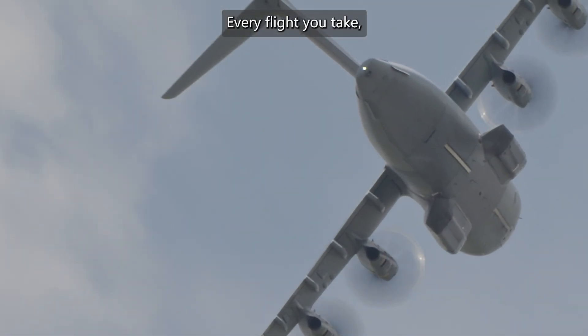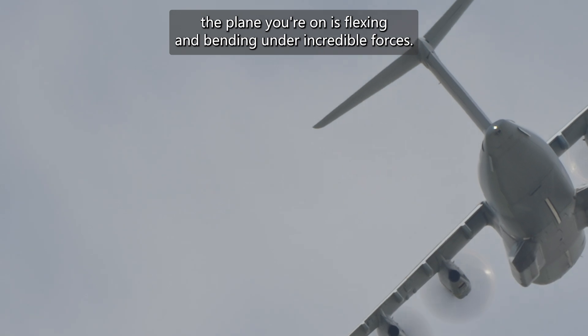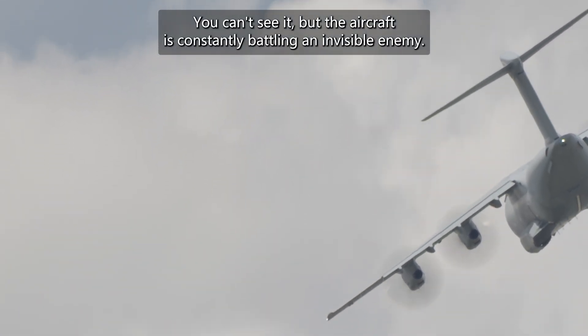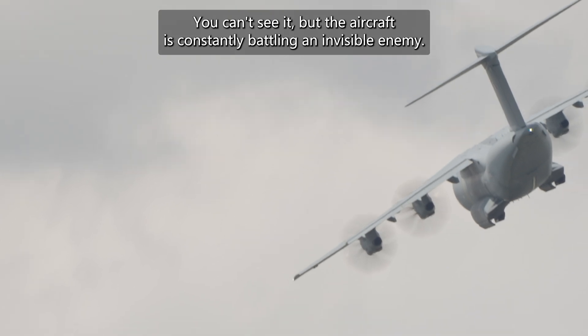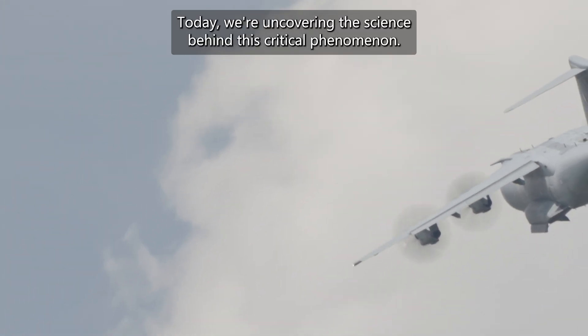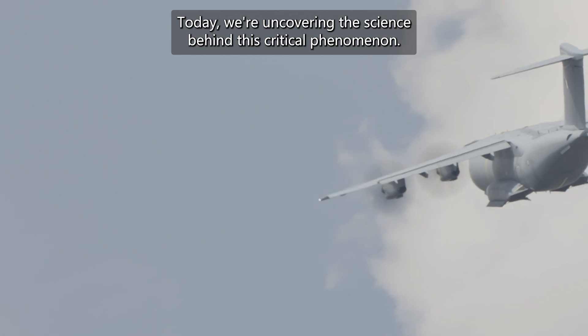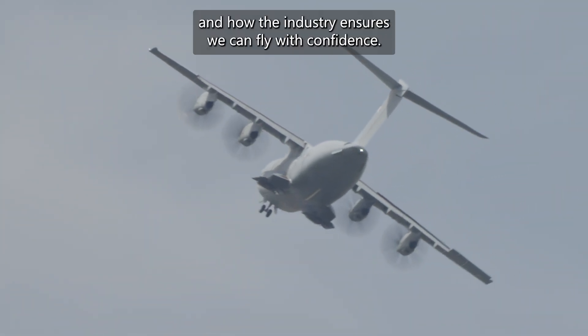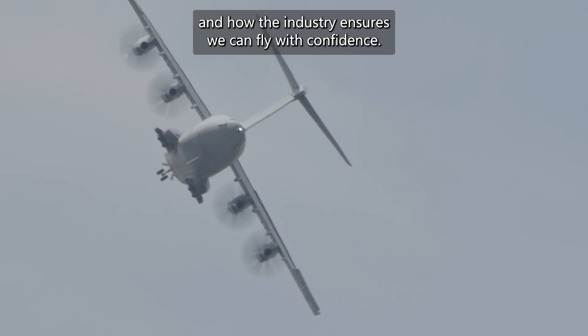Imagine this: every flight you take, the plane you're on is flexing and bending under incredible forces. You can't see it, but the aircraft is constantly battling an invisible enemy — metal fatigue. Today, we're uncovering the science behind this critical phenomenon, its impact on aviation safety, and how the industry ensures we can fly with confidence.